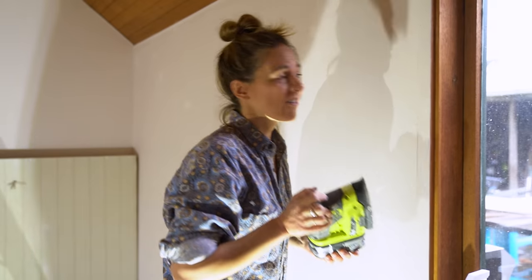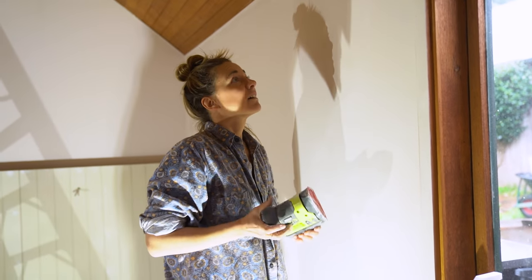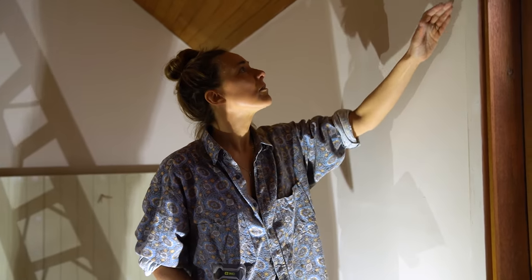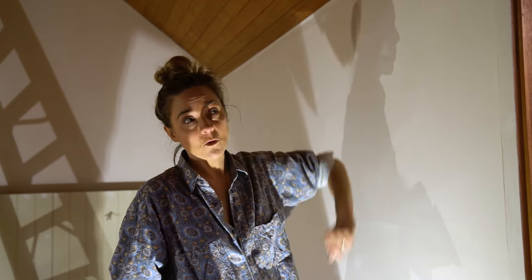Wet. Horrible, horrible day it's turned into. Terrible day. Look at me, I'm a mess. This is taking like way longer than I thought, because the walls are not in that great nick. You do like one bit and then you're like oh, and then all of a sudden you're just reshaping the entire wall.